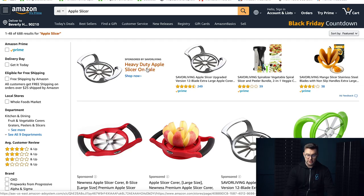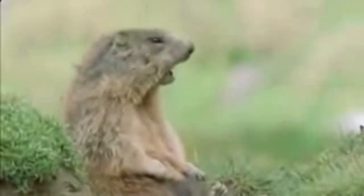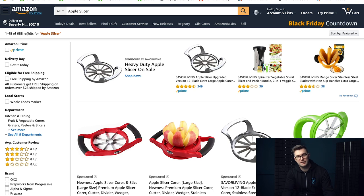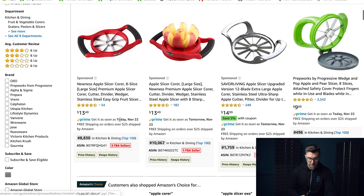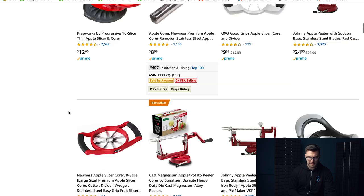The sixth product today is an apple slicer. When we look at the screen, you're going to be shouting — the search results are 688, which is less than a thousand. That's why I wanted to show you this one. But there are a number of problems with this item. The BSRs are pretty good, telling me it's a pretty big market, and there's definitely demand for apple slicers. It's a year-round product too.